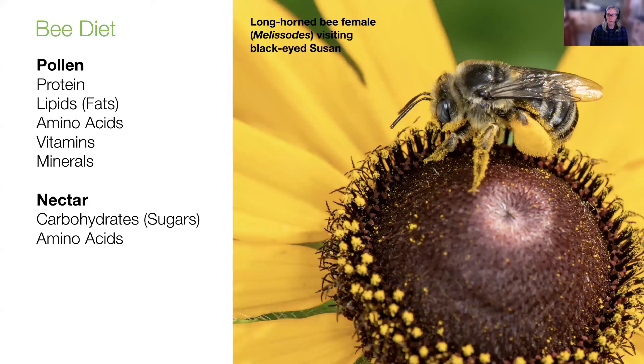That includes pollen, which flowering plants produce. Pollen is the most important floral resource as far as a bee larva's diet, because it's really the meat part of a diet — it contains proteins, lipids or fats, amino acids, and various vitamins and minerals. Nectar is a combination of different types of sugars — the gasoline for native bees. It's their fuel for activities such as nest building, looking for flowering plants, and looking for a mate.